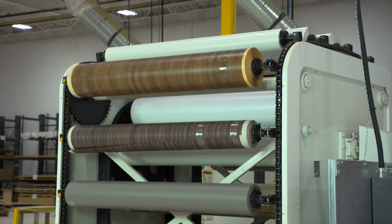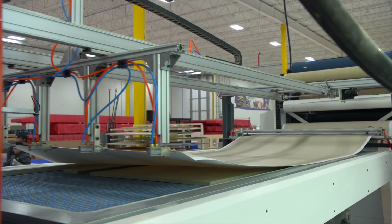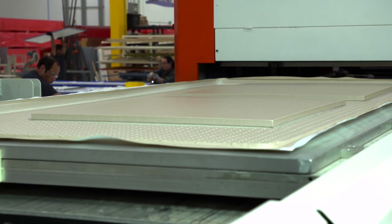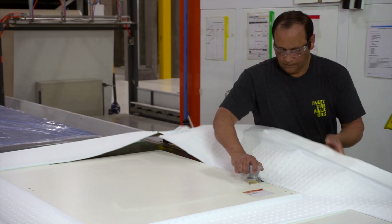Falkskin, a thermofoil 3D laminate, is applied in our factory, eliminating the need for any finishing materials on site. It's vacuum formed around contoured components, including edges, to seal Falkbuilt cladding, millwork and extrusions.